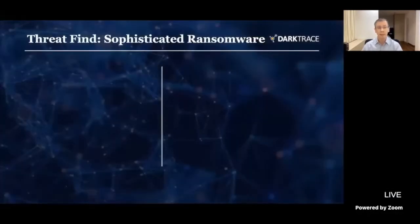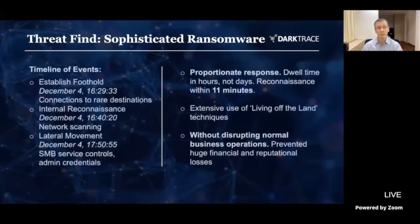Now I want to talk about a specific case study — a threat find we made involving sophisticated ransomware in a customer's environment. The timeline on the left-hand side really tells an interesting story. We see they gained an initial foothold, observed because we saw beaconing or connections being made out to rare IP addresses on the internet that had never been contacted by this organisation before. From there, they engaged in internal reconnaissance and performed network scanning to see what other devices were in the network.